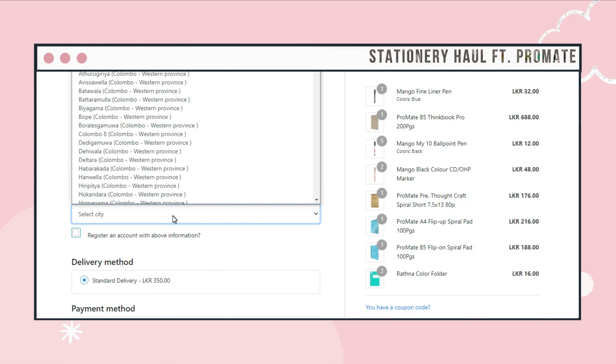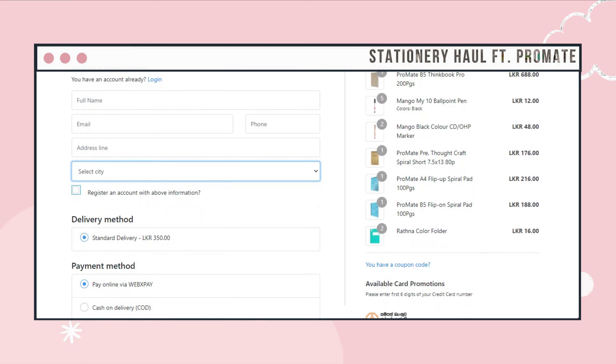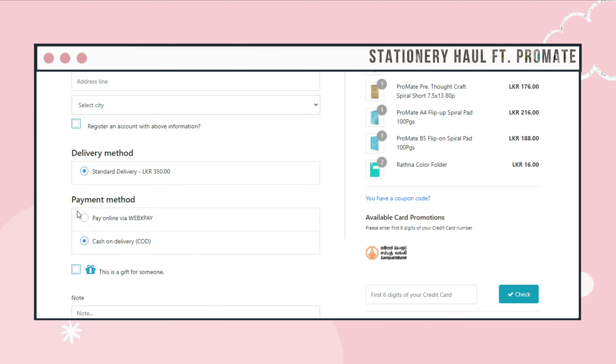You can add your delivery information here, and you can also register for an account at this step. You have two payment options: pay online or cash on delivery. Now checkout and wait until you receive your order.